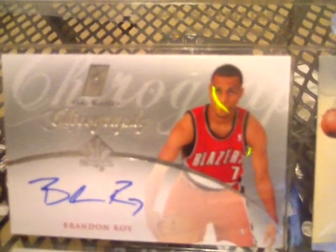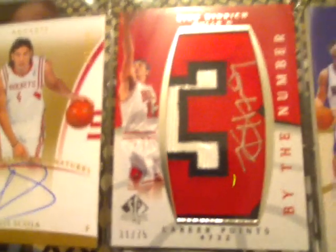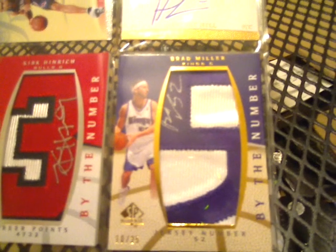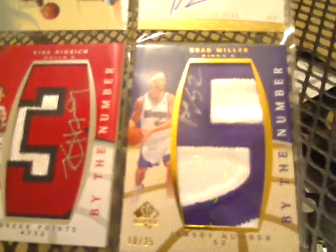I'll probably devise a better way to do this next time so I don't have the light glaring down — I apologize for that, but you should still be able to make out the cards for the most part. Next one is going to be a Chirography auto of Brandon Roy — it's not numbered, but that's a pretty nice card. Next is a rookie authentic signature of Luis Scola, number 352 of 999. Next one is going to be a Kirk Hinrich by-the-number, 31 of 75 auto. Next one is going to be a Brad Miller, 10 of 25 by-the-number auto. And that gets rid of the 07-08.